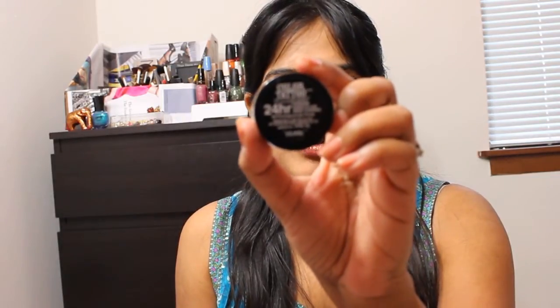The next is this Maybelline Color Tattoo — I've had my eye on this for a very long time, and this is the shade 30 Pomegranate Punk.